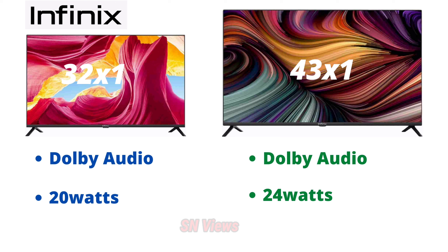For 32 inches, you get a Dolby audio system with 20-watt box speaker. For 43 inches, you get Dolby audio with 24-watt speaker effect. So, 32 inches is 20 watts and 43 inches is 24 watts for sound clarity.